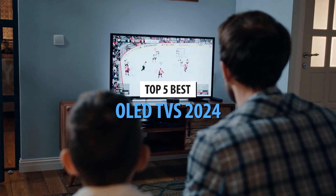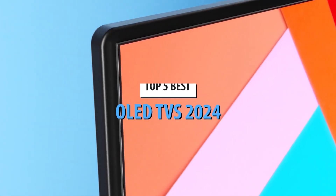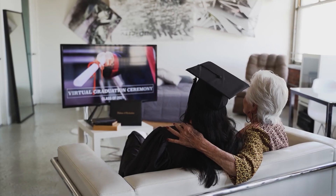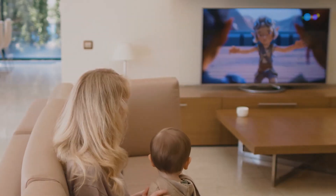Welcome back to our channel, where we bring you the latest and greatest in tech and entertainment. If you're in the market for a new TV and want the best of the best, you're in the right place. Today we're diving into the top 5 best OLED TVs of 2024.